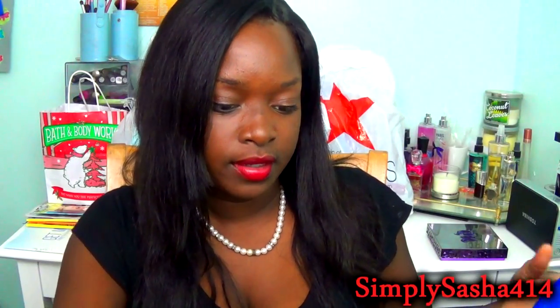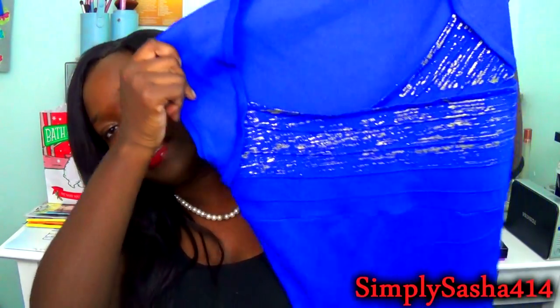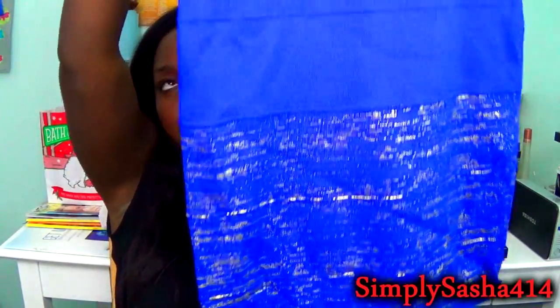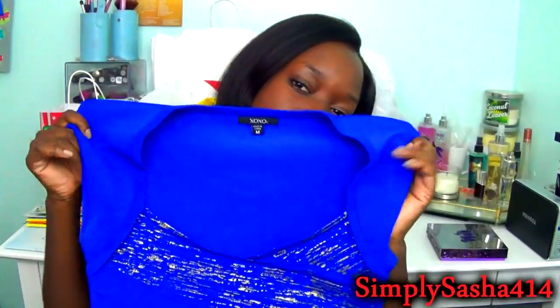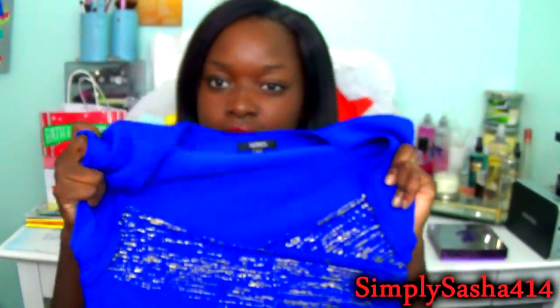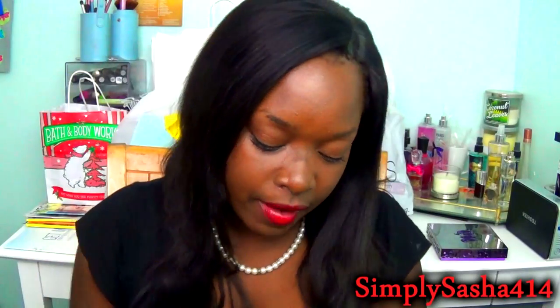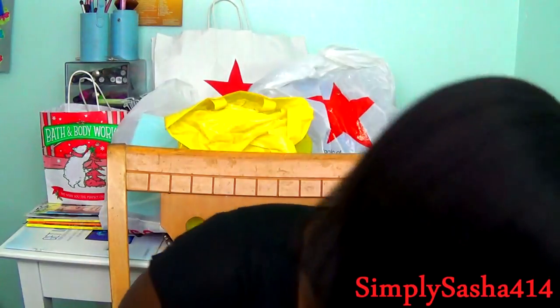I also got this dress, which I didn't get on Black Friday — I got it the week before but I wanted to include it. It's a bodycon dress in a pretty cobalt blue color with gold detailing. It hugs the body really nicely and goes a little past the knee. I thought it was really, really cute and got it for an event.